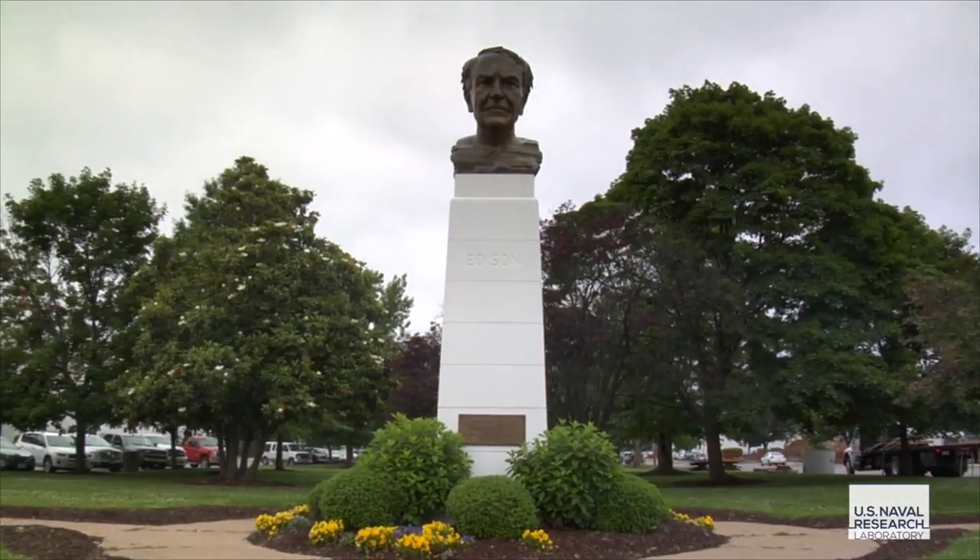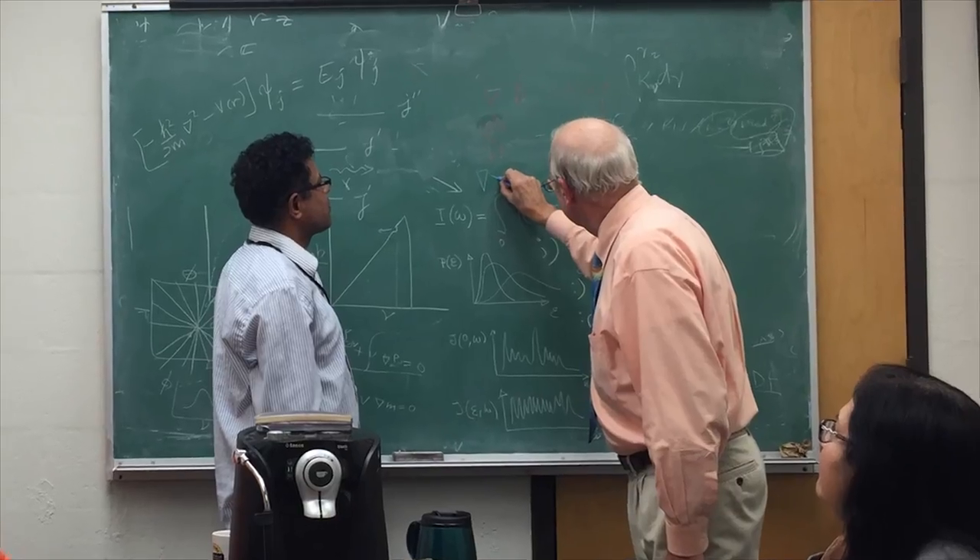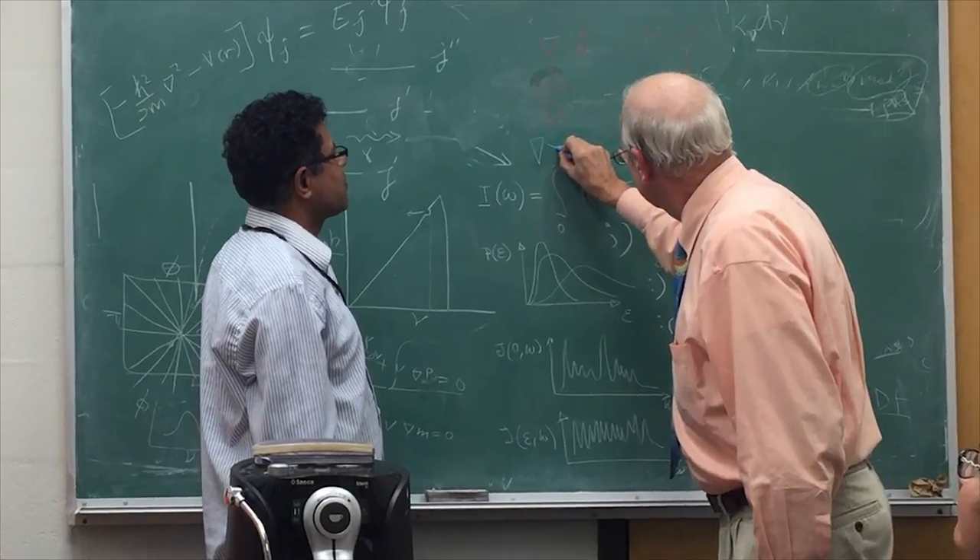One thing that has really forced the physics to be better is the improvement in diagnostics, which is not my area, but I have to understand what the diagnostics say in order to see if the models match — and that's called validation. That's been a significant change from the early years.